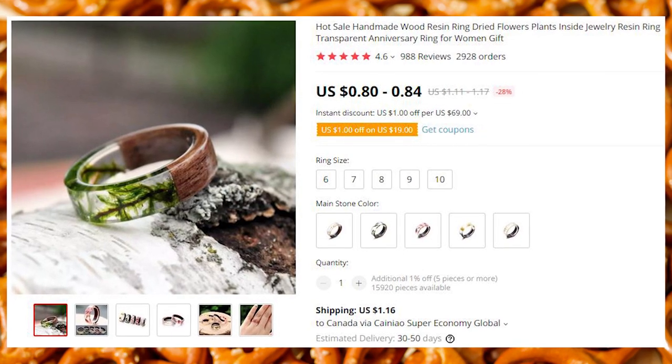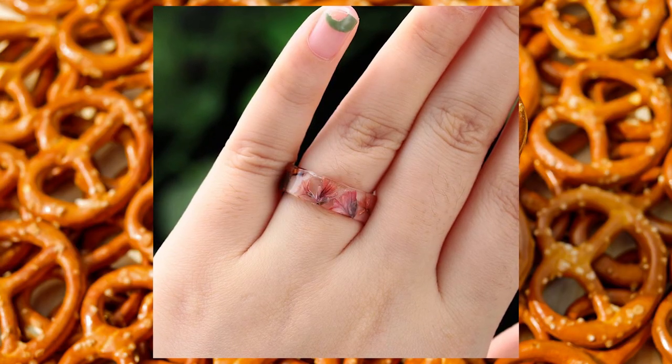Wooden rings with resin detail. Great looking rings for an especially low price.